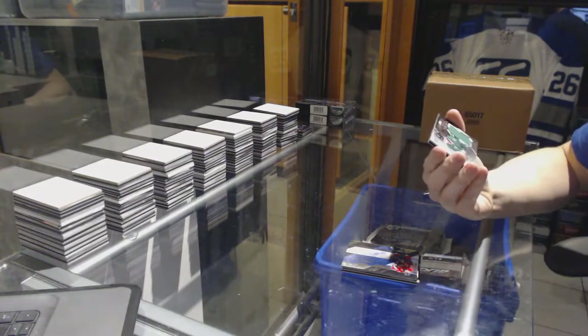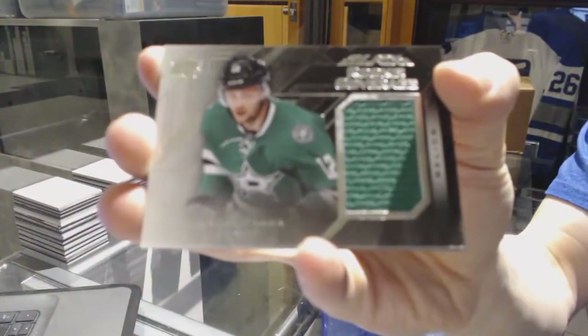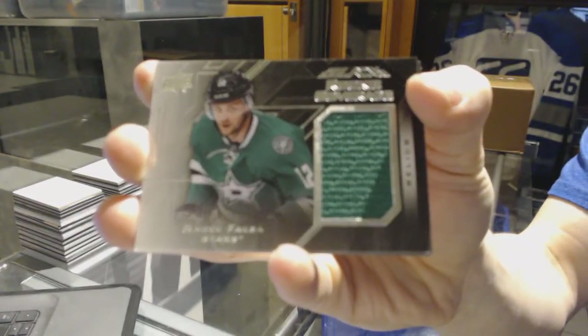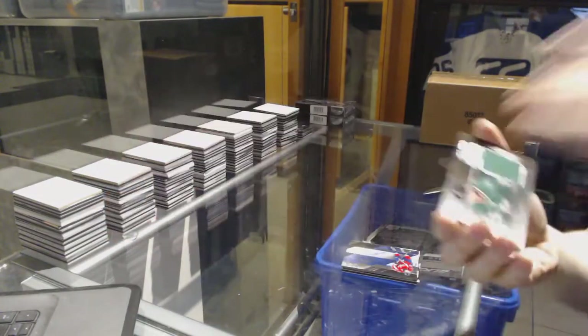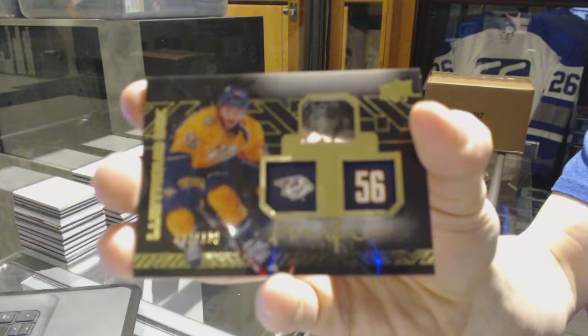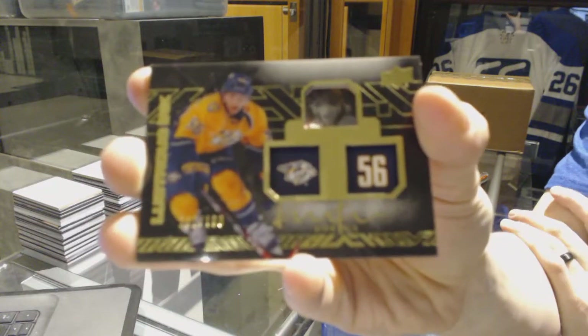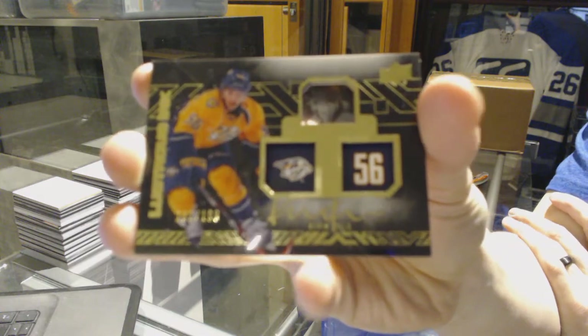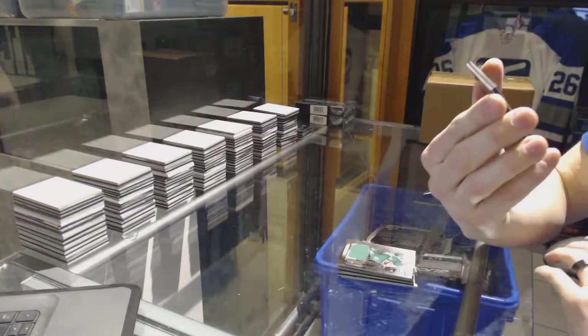We've got a rookie coverage jersey for the Dallas Stars, Radek Faxon. And we've got a lustrous ink autograph number to 199 for the Nashville Predators, Kevin Biala.